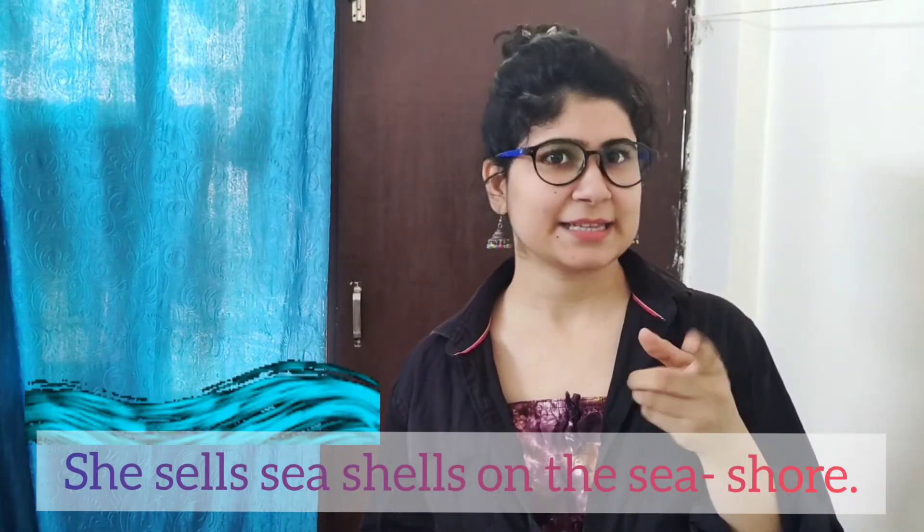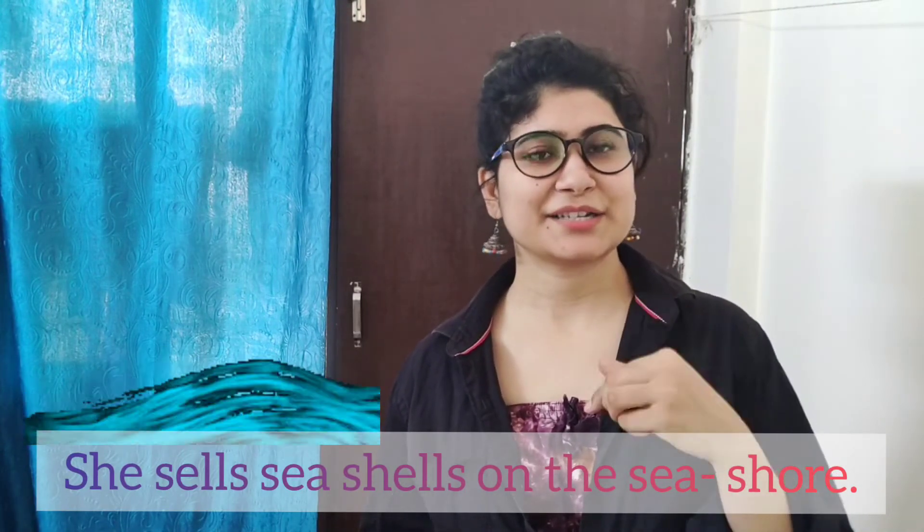The second tongue twister: 'She sells seashells on the seashore.' Please do practice and let me know your experience.